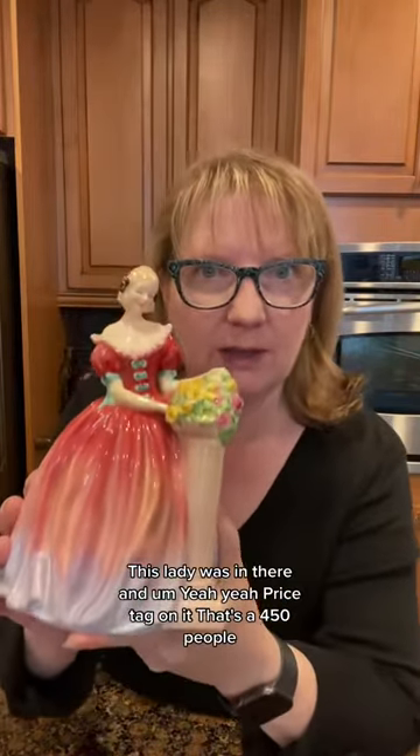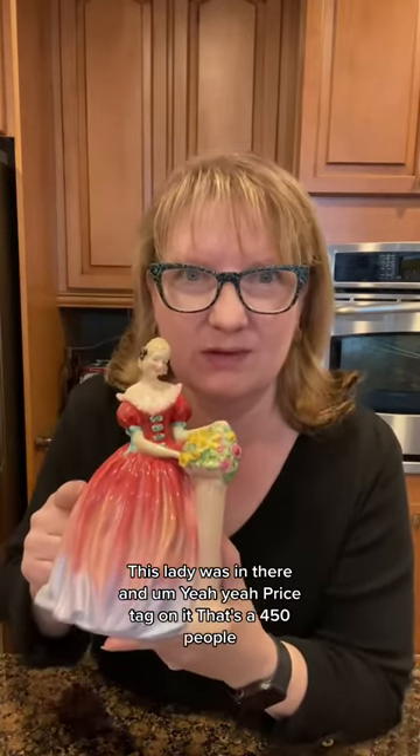This lady was in there, and it had a price tag on it that said $450, people.